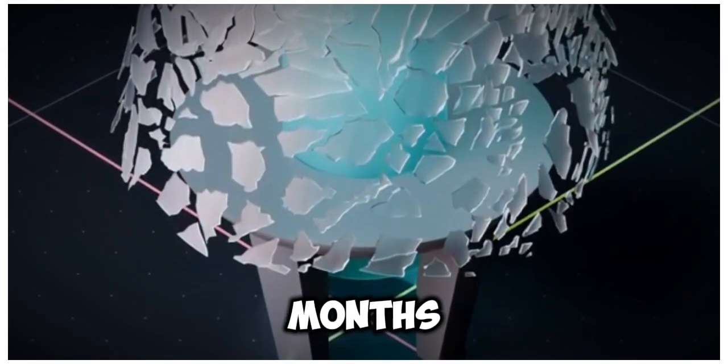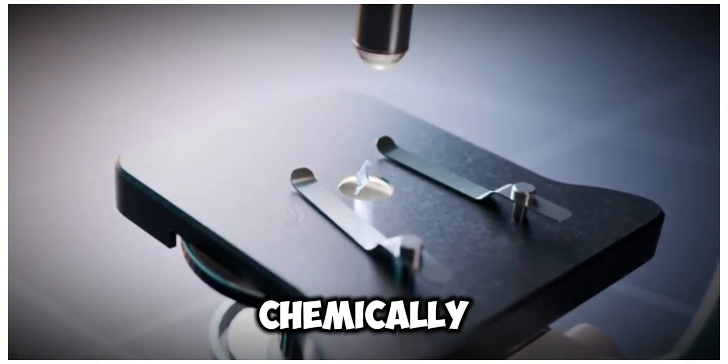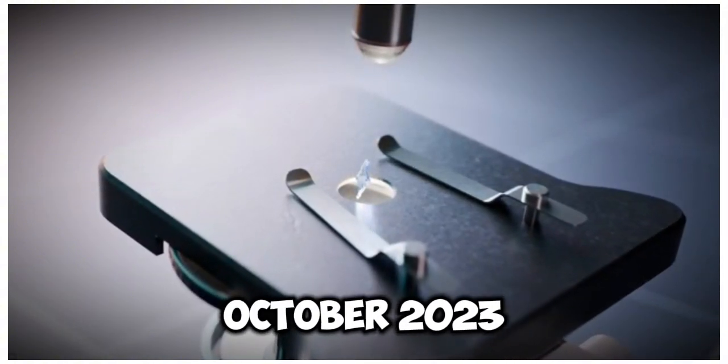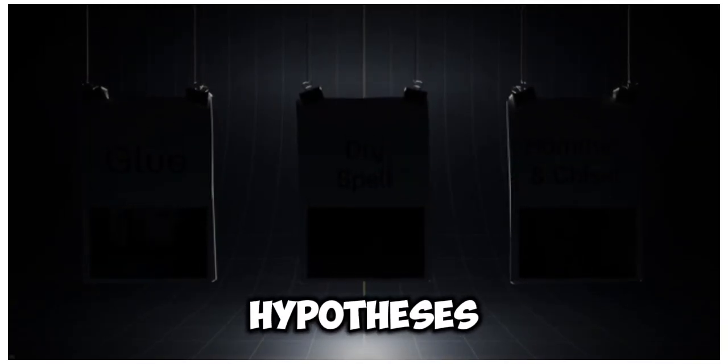This puzzle takes months. Some glass fragments are even examined under a microscope and chemically analyzed. In October 2023, expert Christian Bonten presents their final results. They have three possible hypotheses for the damage.